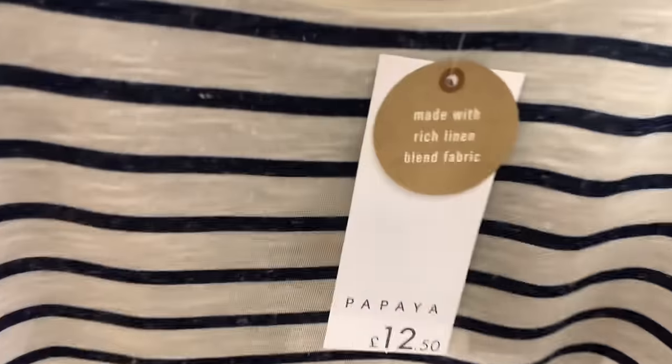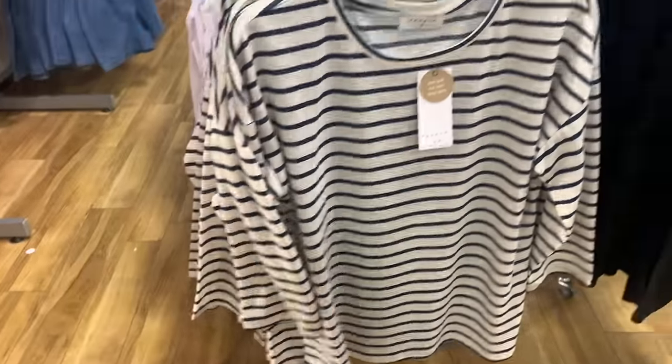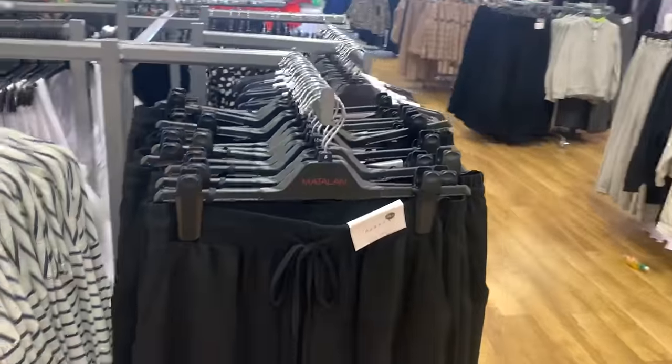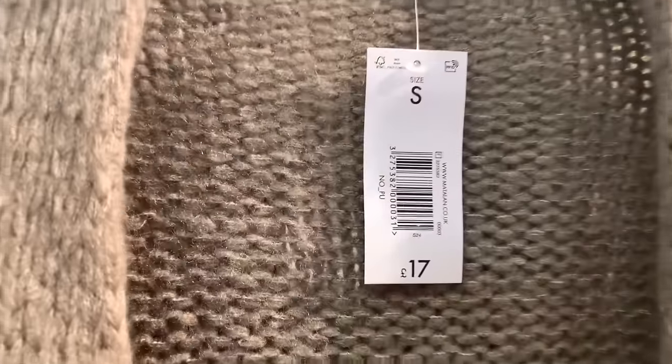Lots of different vest tops to go with the shorts for a fiver. A nice stripy t-shirt - that would be nice with a pair of white linen trousers or blue jeans. I was amazed how much stuff they actually had in here. Those blue shorts were quite nice with a little gold detail hanging on the tie.